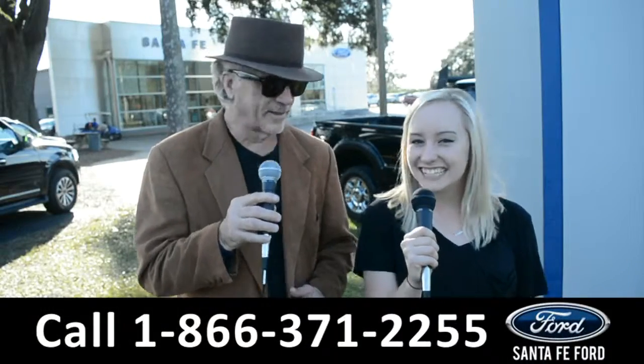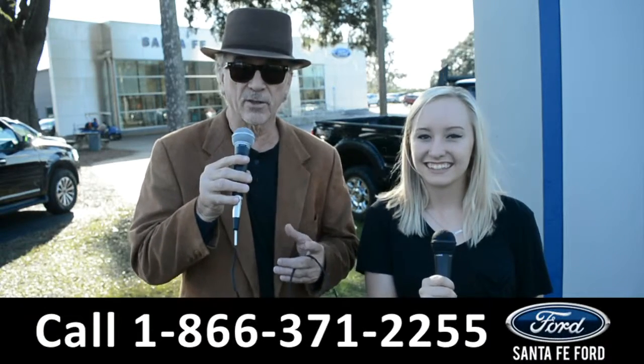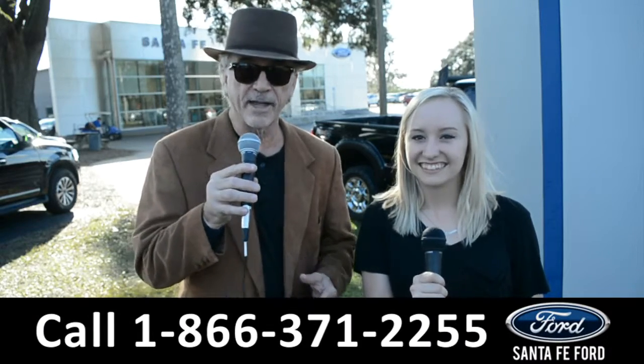Hey, this is Randy and this is Alyssa at SantaFeFord.com, where we have hundreds of cars, trucks, and SUVs. Stay tuned — we're gonna take a closer look at one of them right now.